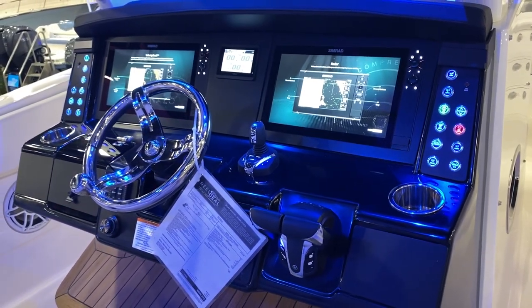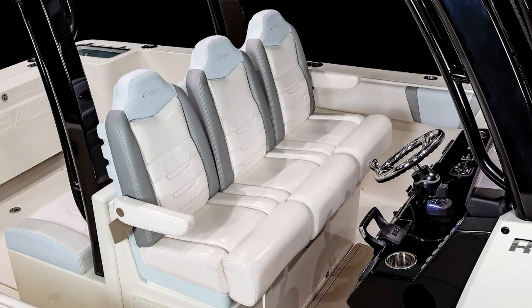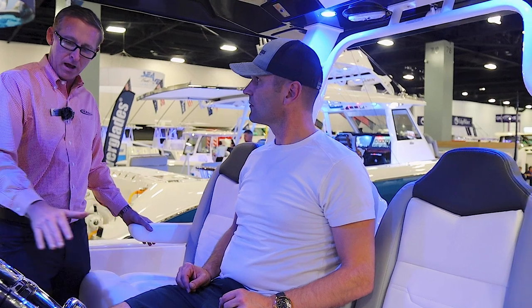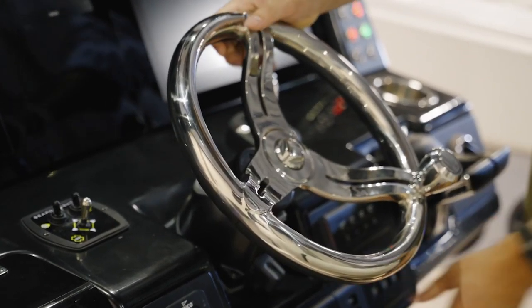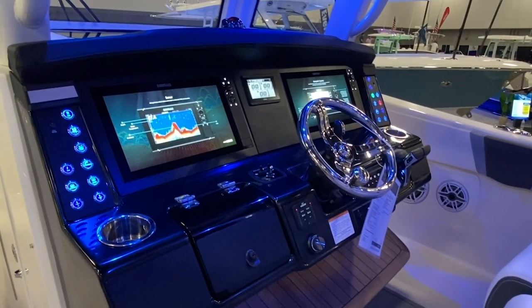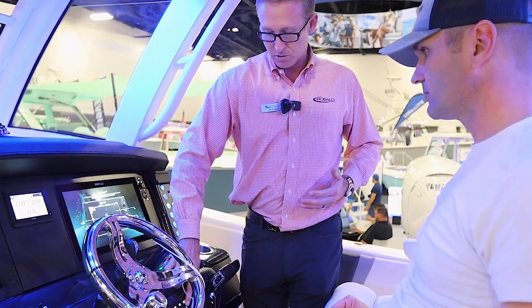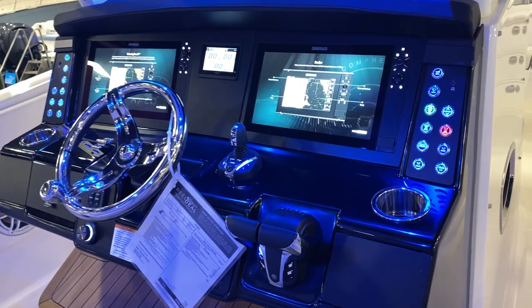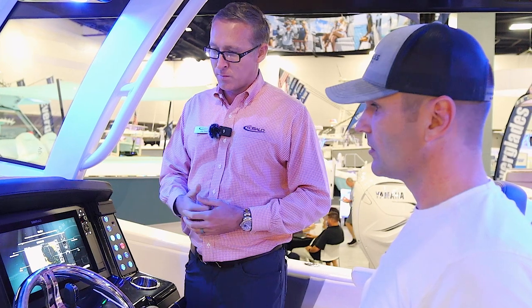We spent a lot of time getting this part of the boat right. We wanted the captain to be in the center of the boat, so having the center helm was important, with two paths on either side. It's got a three-person seat — custom made seats from Rebalo with lumbar support, armrests, flip-up bolsters on all three sides, and an electric actuator so you can slide it forward and back. You can also angle the steering wheel. You've got your joystick for the motors, trim tabs, autopilot controls, and throttles all within arm's reach. Standard on the boat are two 16-inch Simrad displays, open array radar, SiriusXM weather, and autopilot — all as part of the standard package.